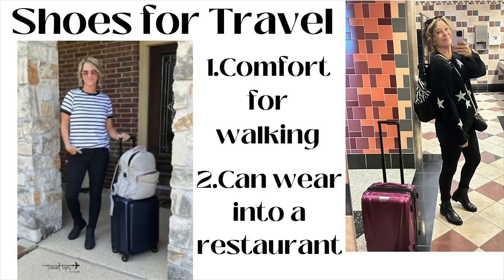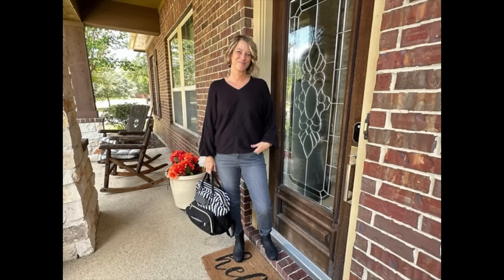Sometimes I want to go into a restaurant at night, so that's why the black boot that is waterproof is a good choice. I can wear it with black denim and go into a restaurant and not feel like I'm underdressed or inappropriately dressed for the occasion.